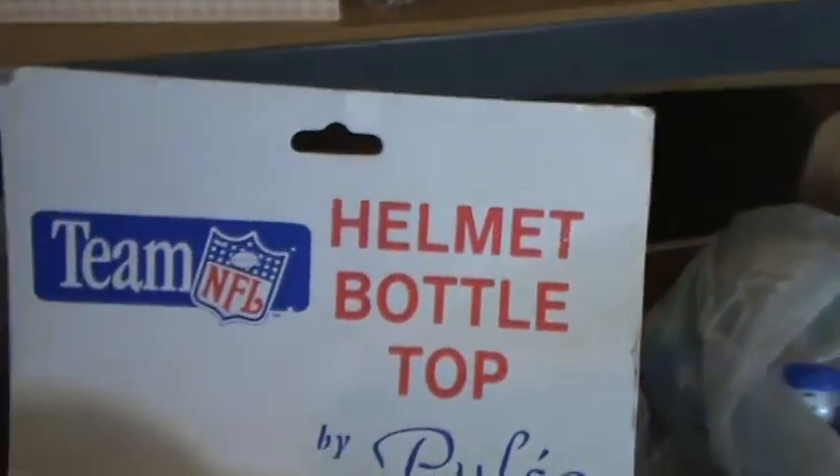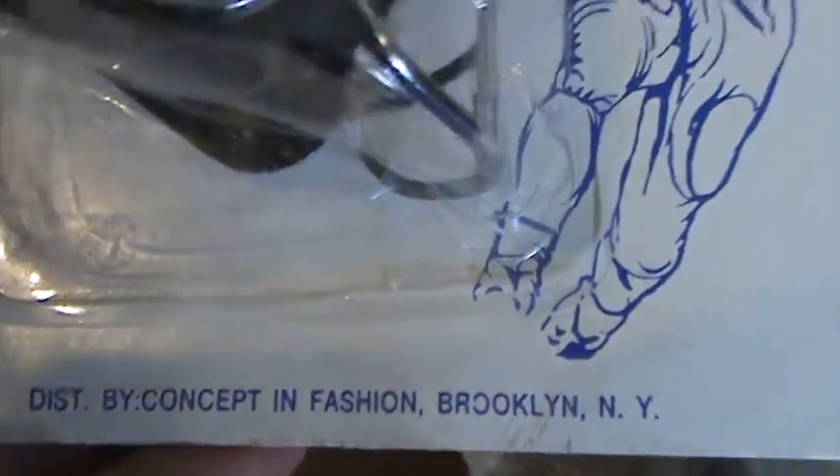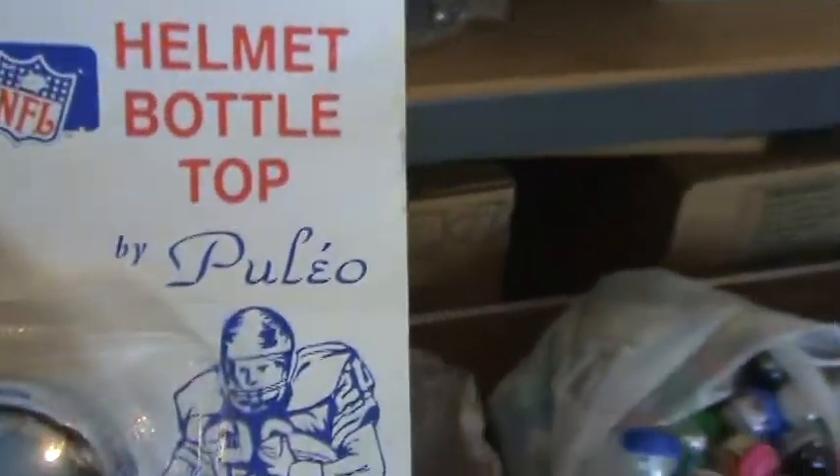This one is great because it's still in the packet. It's a helmet bottle top. You can see it's from Super Bowl 25, from Brooklyn, New York. Just great like that — keep it in that box. Super Bowl 25 from Brooklyn.